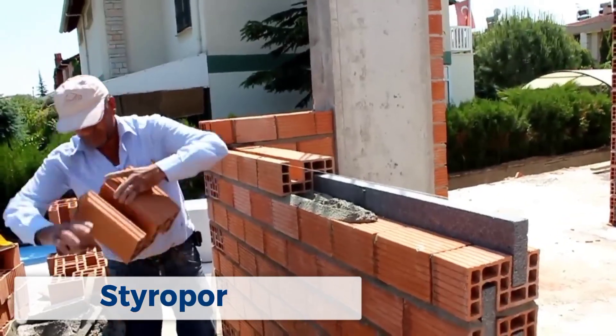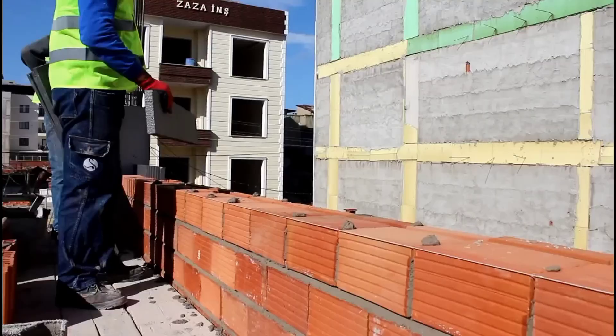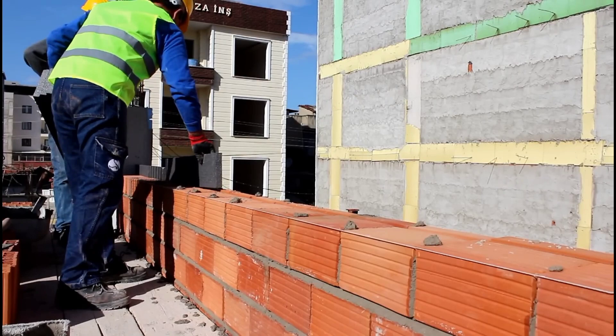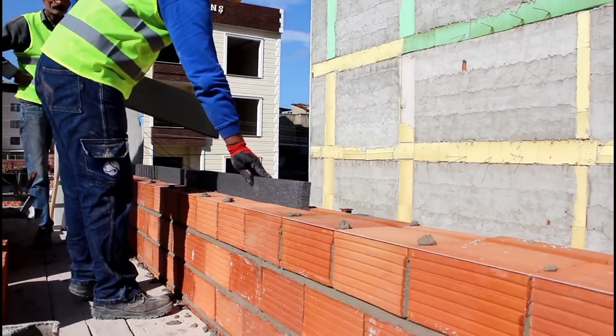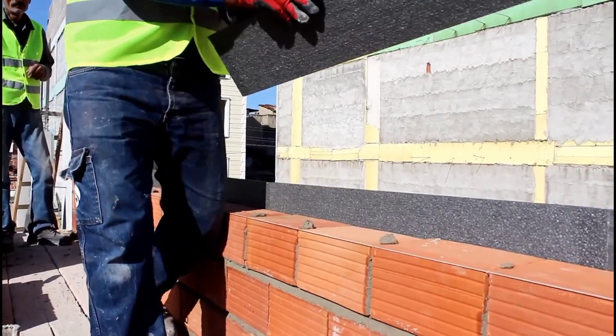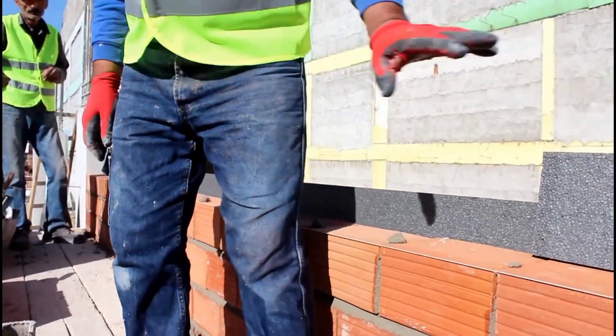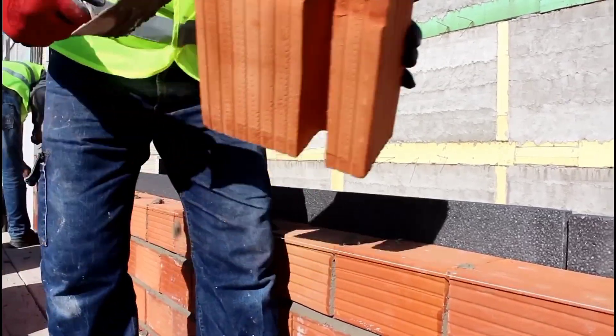Styropor Turkish Brick is a hollow, lightweight block made from recycled expanded polystyrene, EPS — a rigid plastic material often used in construction for insulation. These recycled bricks offer several advantages: they're incredibly lightweight, making them easier to transport and handle compared to traditional bricks.